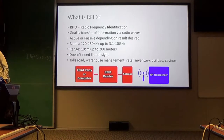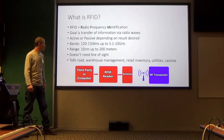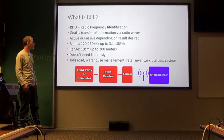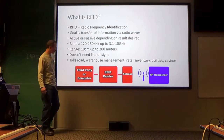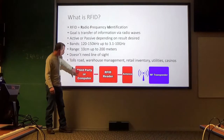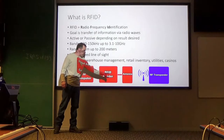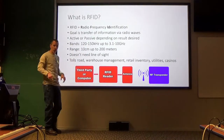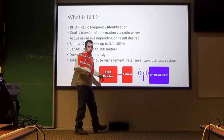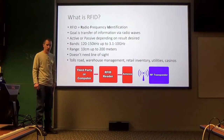We're going to start with the first parent technology: RFID, radio frequency identification. The goal is simple — we want to transfer information via radio waves. The structure is fairly simple as well. You'll have an RFID reader, which is controlled by a computer or third party, a reader and an antenna which create a geographical zone. Then you'll have transponders which are free to move within or in and out of that zone, and they'll ping back and forth and talk to each other.